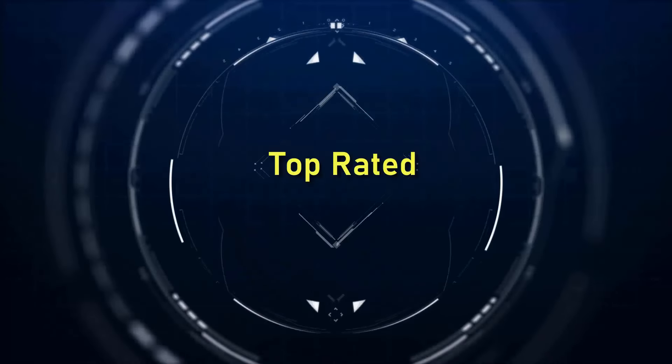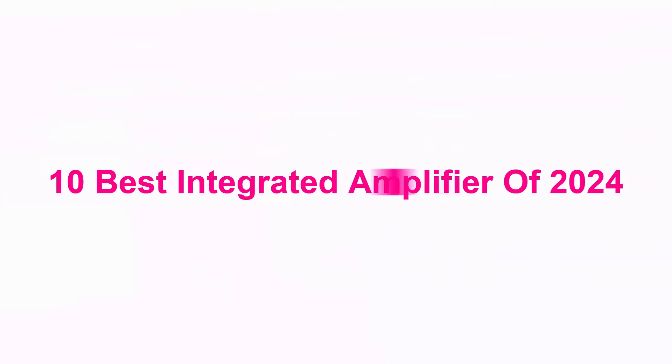Welcome to Top Rated 10 Best Integrated Amplifiers of 2024.